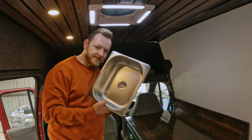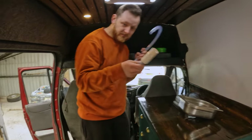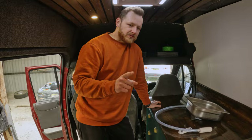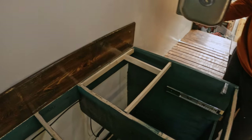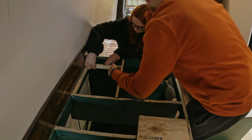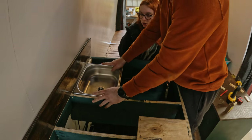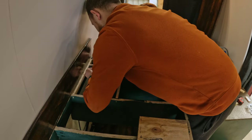We've got the sink, we've got our 12-volt submersible pump, and we've got a tap somewhere. Today's main job is to fit the sink and do all the plumbing. As we don't have that much space in the van, we wanted to keep the kitchen worktop free, so we chose to undermount the sink to save some working space.